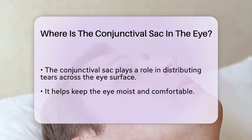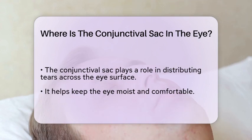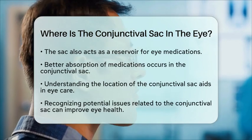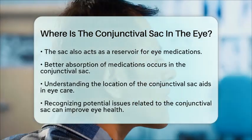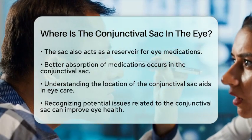Additionally, the conjunctival sac serves as a reservoir for any medications applied to the eye, allowing for better absorption and effectiveness. In summary, the conjunctival sac is situated at the junction of the eyelids and the eyeball, playing a vital role in eye health and comfort.